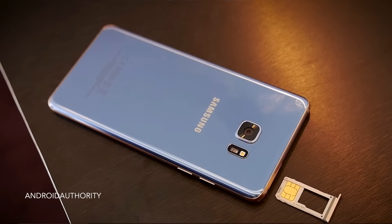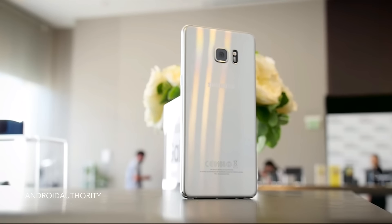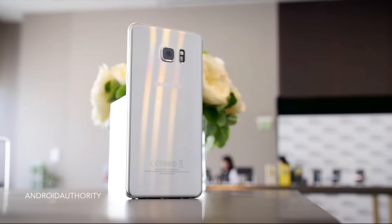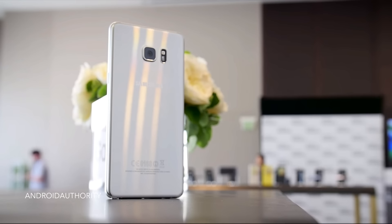New feature number 4 is the return of the Micro SD card slot. This is a feature that many Galaxy Note fans really moaned about when it was lacking in the Note 5. The Micro SD card slot finally makes a return in the Galaxy Note 7, which means that you'll be able to expand the storage on your device up to 256 gigabytes, which is great considering the phone actually comes stocked with 64 gigabytes of storage space.